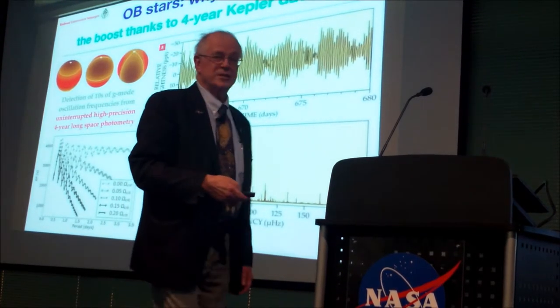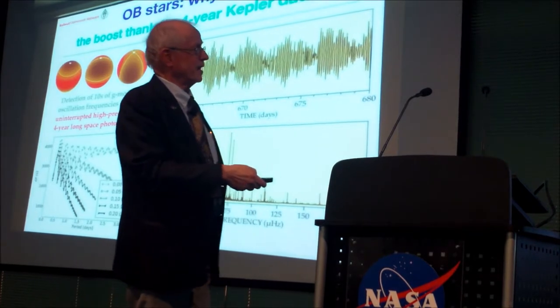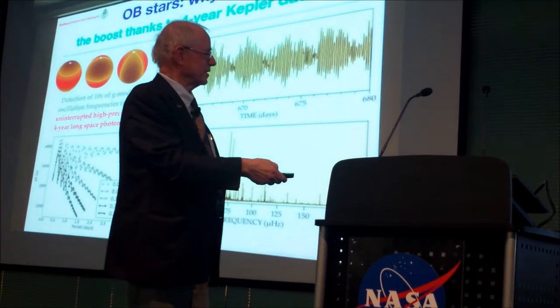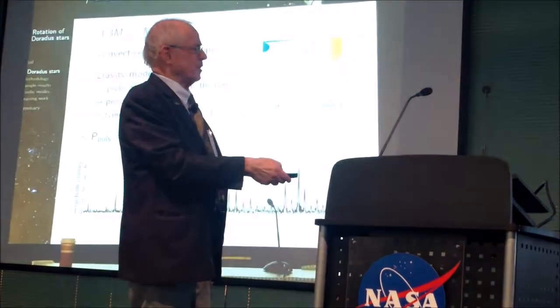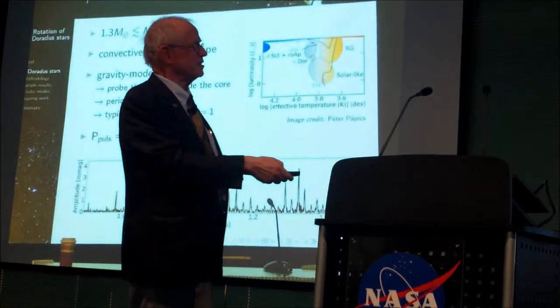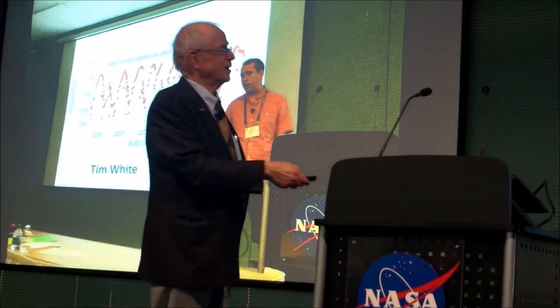These OB stars are complicated — there's going to be years of work figuring out the frequencies and what they imply about the stars. Gamma Doradus stars: good progress there. Delta Scuti stars: Tim White. I liked his original Latin quotations from Sidereus Nuncius.